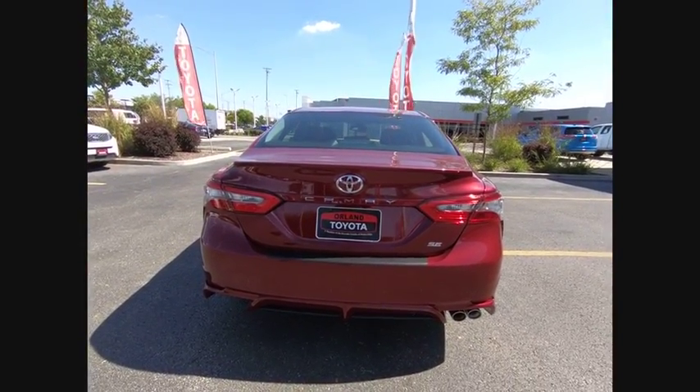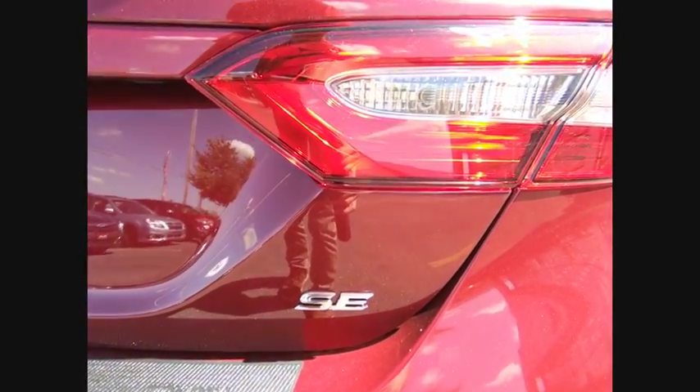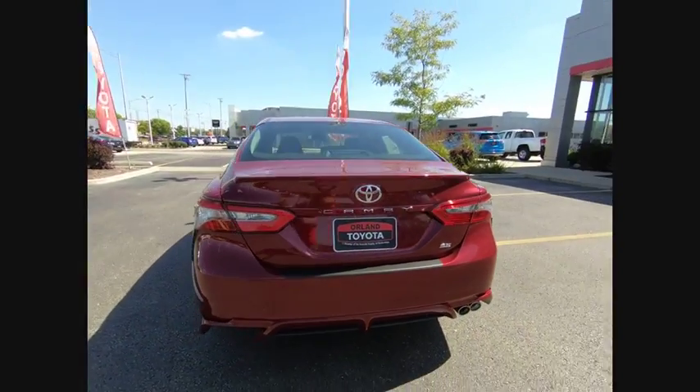Here are some of this vehicle's great options: traction control, air conditioning, dual airbags, power steering, four-wheel disc brakes, and electronic stability control.